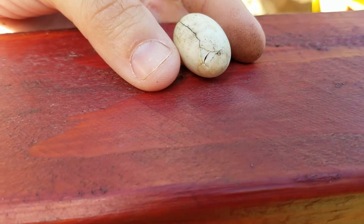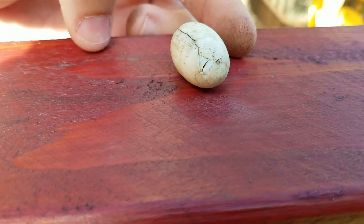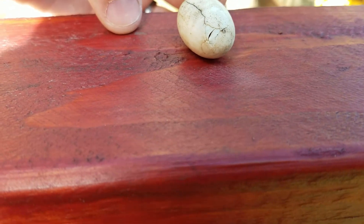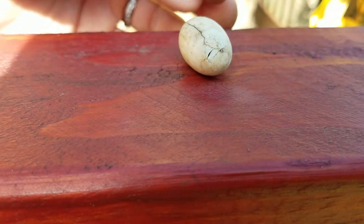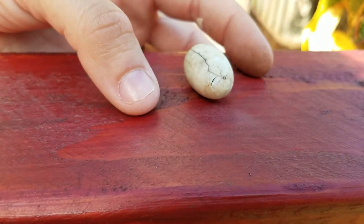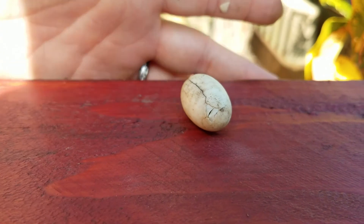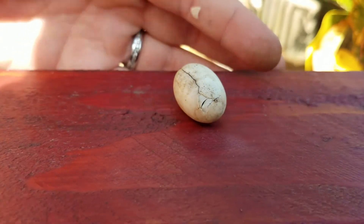I can feel him moving in the shell. I keep calling him 'him' but I don't know what it is yet. I can feel him moving in the shell, and I've got to go get the kids. Maybe he'll be hatched out by the time I get back. I'm going to go ahead and get the tote, fill it with dirt, and I'll be right back. I'm going to put him right here so I don't lose him.